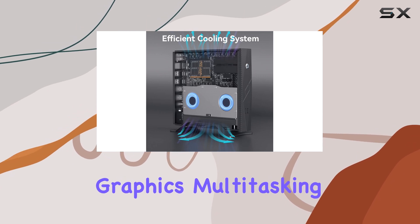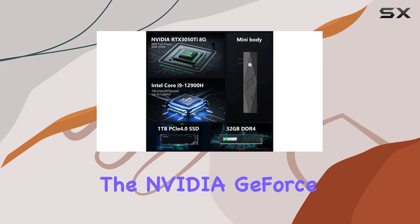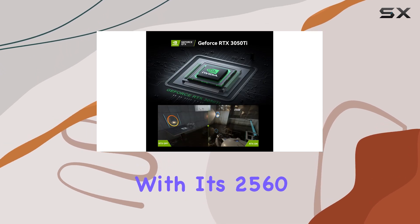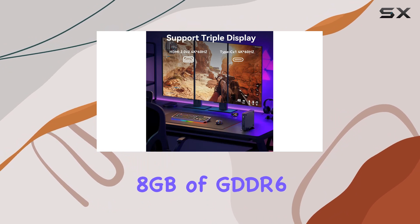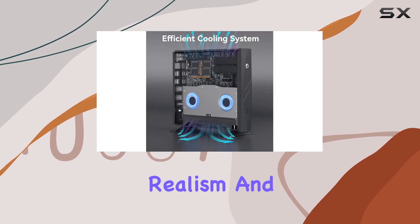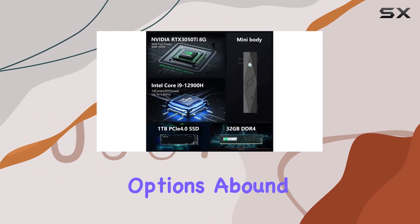Multitasking becomes a breeze while ensuring exceptional productivity. The NVIDIA GeForce RTX 3050 Ti 8GB GPU takes center stage, delivering immersive gaming experiences with its 2560 CUDA cores and 8 gigabytes of GDDR6 video memory. With ray tracing capabilities and support for DLSS technology, it enhances realism and ensures smooth gameplay even in demanding scenarios.